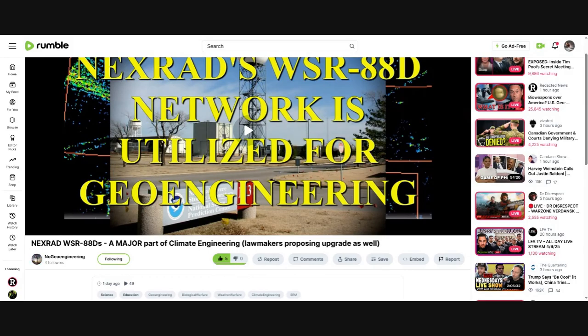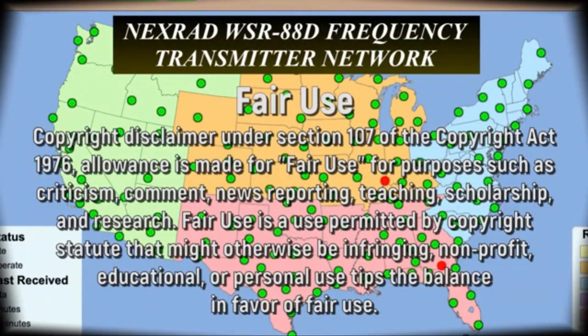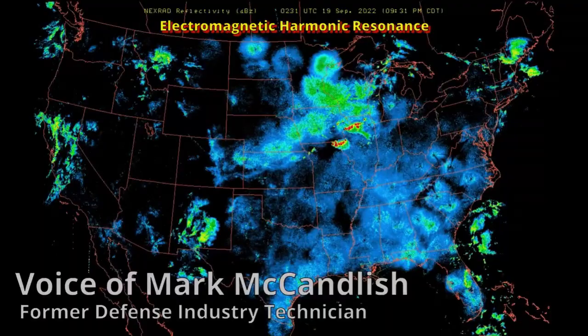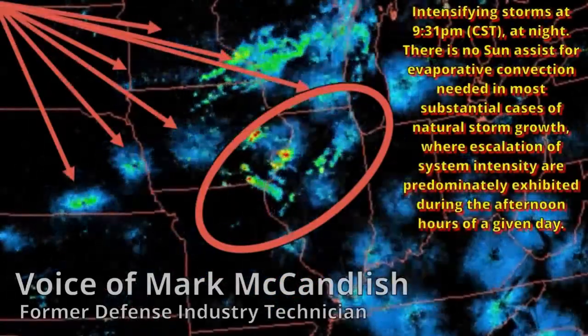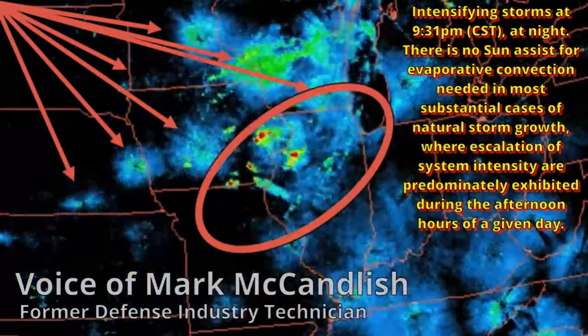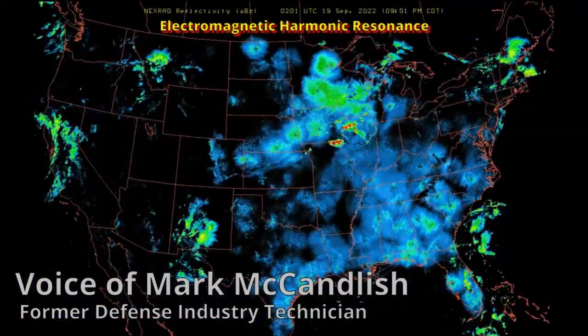Some of this technology actually came out of the stealth program. Stealth was the idea that you would try to reduce the amount of radar energy that would be reflected off of an aircraft. You could put particles of metal into the paint itself — these particles would then absorb the energy. But if you put that up into the air and broadcast a signal that is tuned to the exact frequency that matches the size — and this is the key — all of these particles are the same exact size, so they respond to a specific frequency.